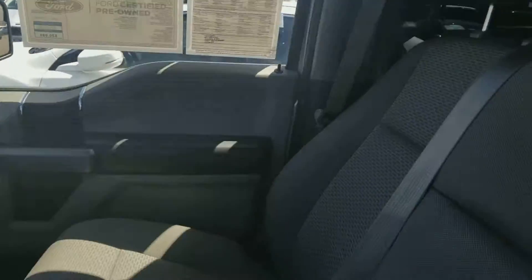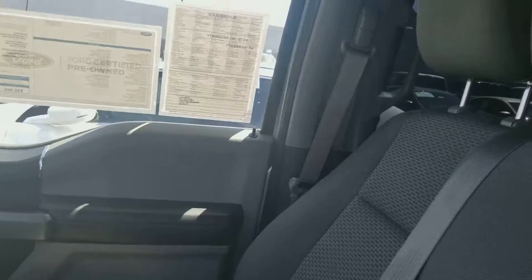On the passenger side, here's the front seat, middle seat, and the back seat. Equipped with cupholders. Open it up — good storage.